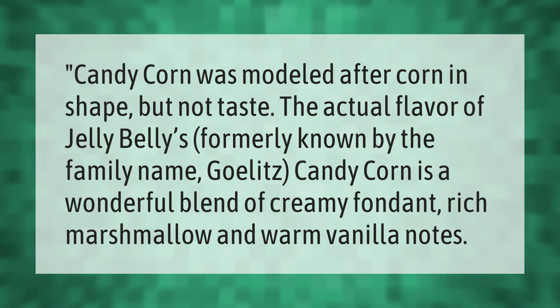Candy corn was modeled after corn in shape, but not taste. The actual flavor of Jelly Bellies' candy corn — formerly known by the family name Goelitz — is a wonderful blend of creamy fondant, rich marshmallow, and warm vanilla notes.